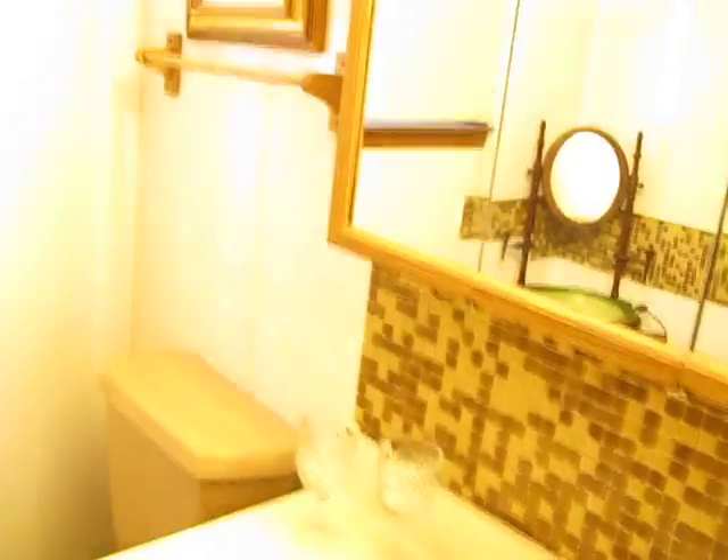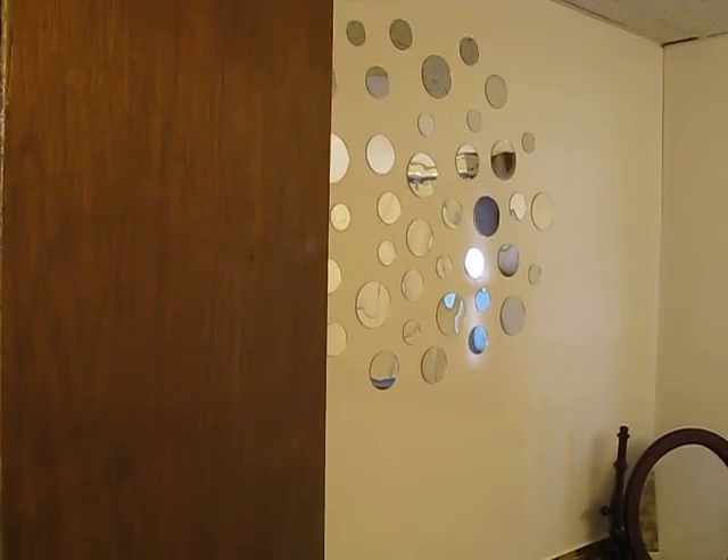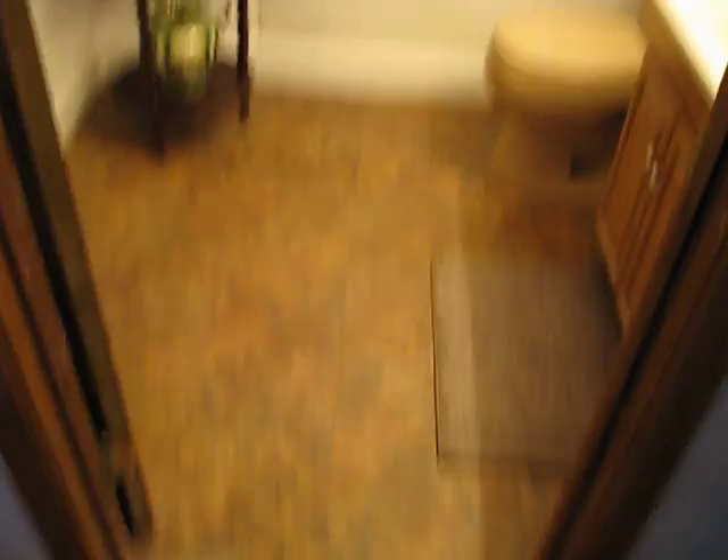This is a bathroom that I redid — put up the tile there, added this little accent in the corner, some mirrored circles, and put this floor in as well. Changed out the toilet too.